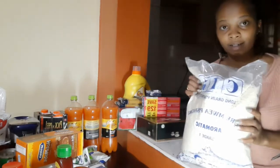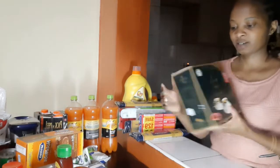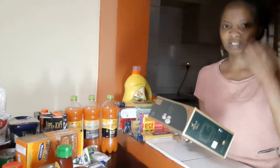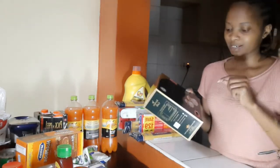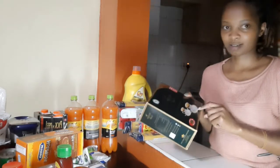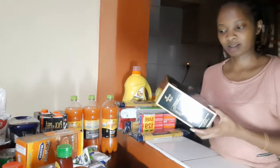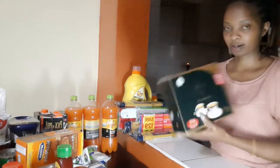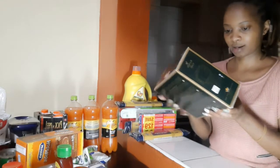For tea bags, I usually like Kericho Gold because you don't have to use two tea bags for your tea to be concentrated. You just use one — and that is inakacha ya mkikuyu. I love this. It's a hundred pack — yes, a hundred pack.